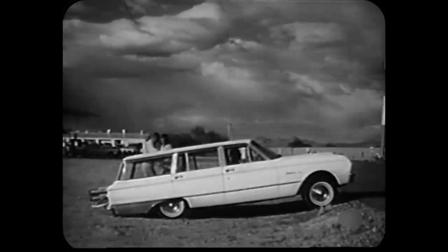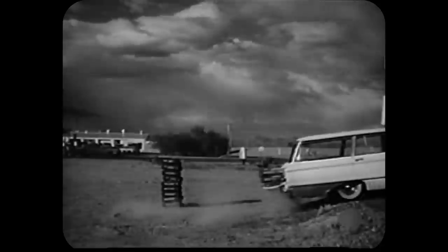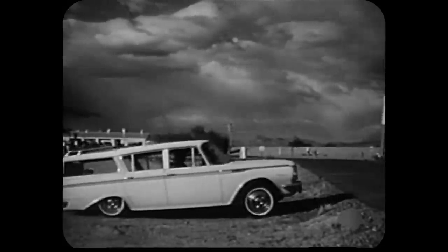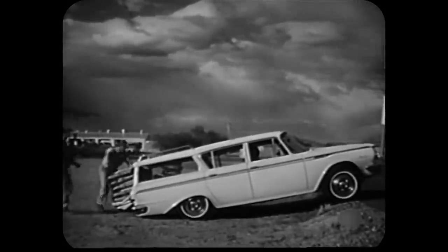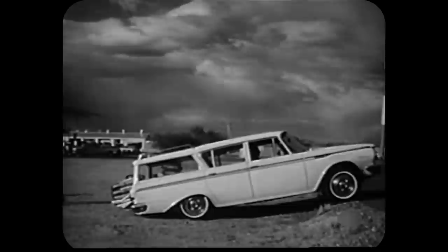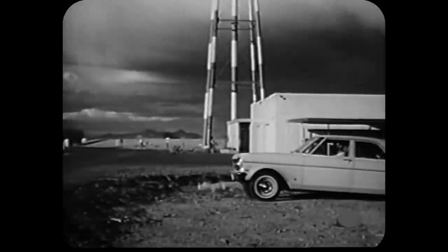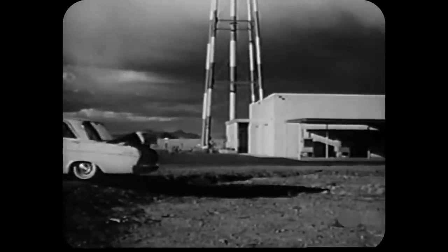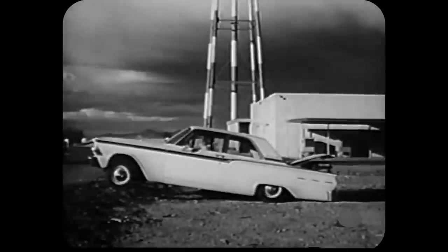Nine sacks have to be lifted off the tailgate before it clears the ground. Rambler's also in trouble — six sacks have to go before it gets that low-hanging gas tank out of the dust. In another test of its monoplate springs, Chevy II with 1,128 pounds of cement in its trunk easily clears the road, while the Fairlane with multi-leaf springs and the same load is dragging its tail in the dust.